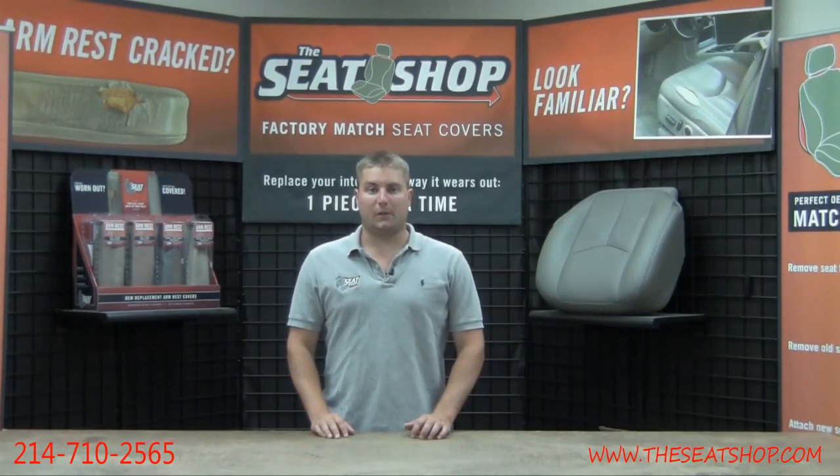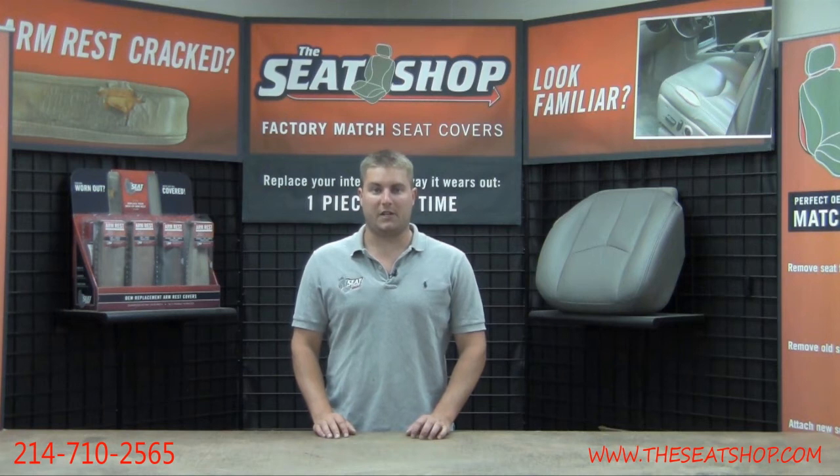Hey, this is Hunter with The Seat Shop and you're looking at a cloth third row seat for a 2003 through 2006 GMC Yukon XL. These seats are either going to come in a gray or a tan.